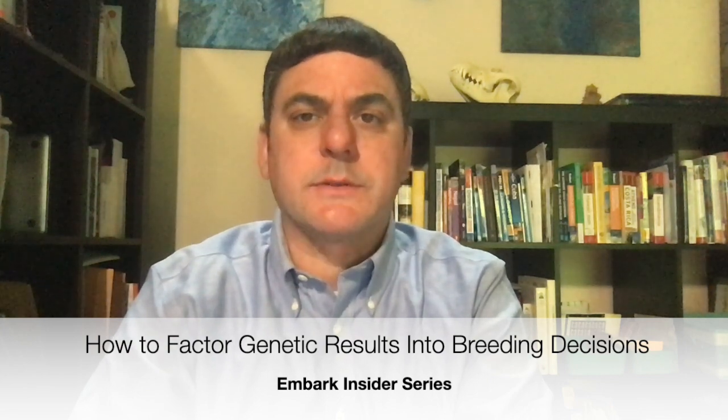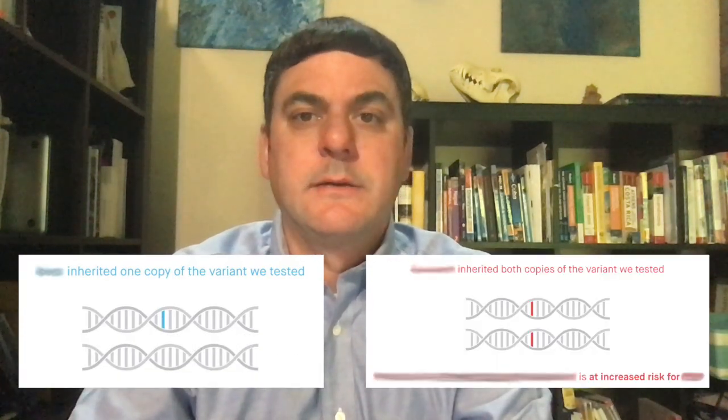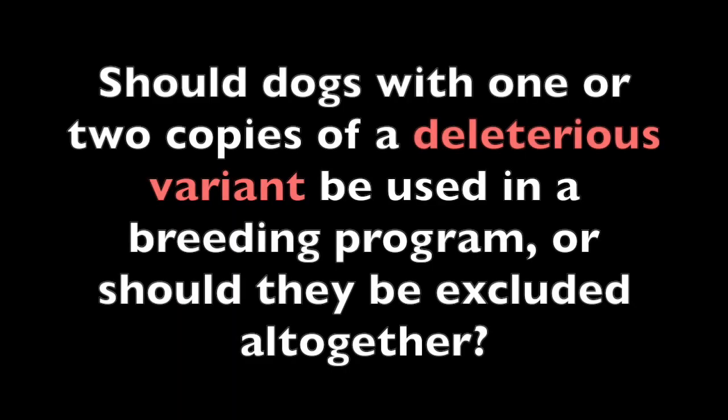Many breeders receive their dog's Embark results and find out that their dog's results show them to be a carrier or at risk for one or more health conditions. This begs the question: should dogs with one or two copies of a deleterious variant be used in a breeding program, or should they be excluded altogether?